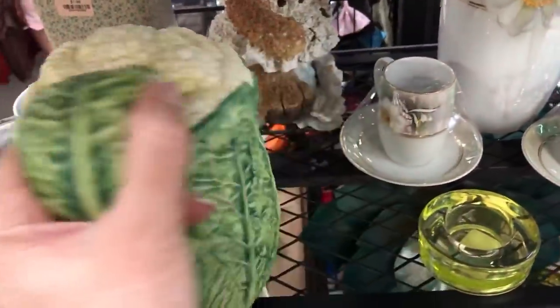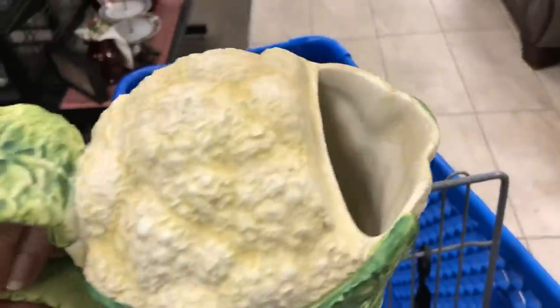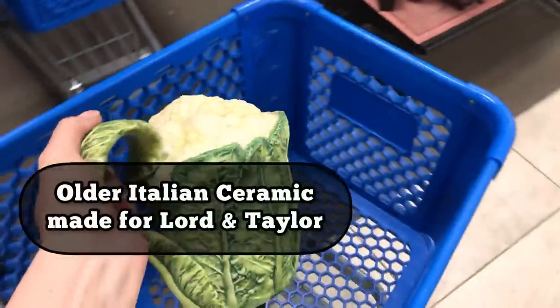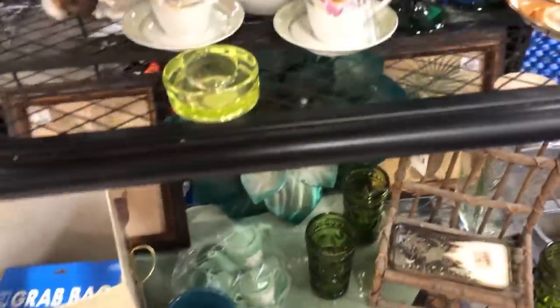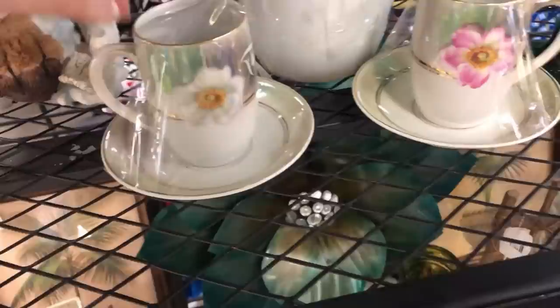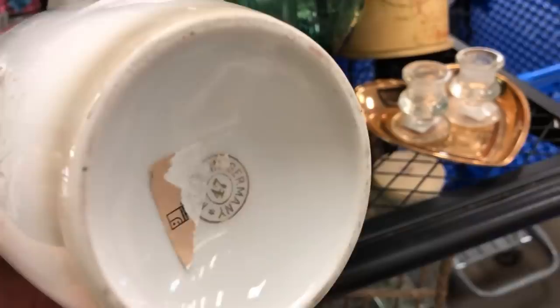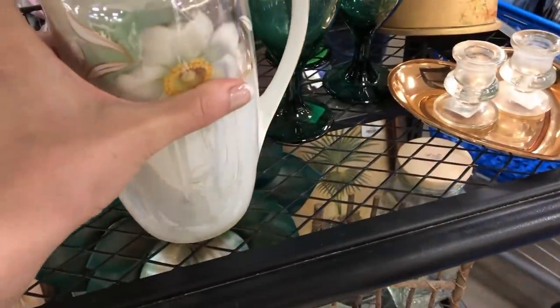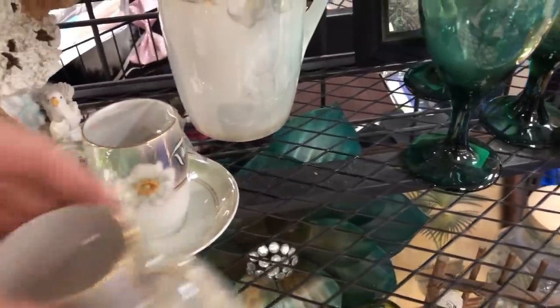Look at that cauliflower picture - I don't see any damage, $5.99, Italian. We're going to put that in the cart and I'll look it up after we're done shopping. Wow, look at this little set - $2.99 for the saucer and demitasse. This German lusterware does have a little nick on it, so that's a maybe. We'll see if someone else falls in love with it first.